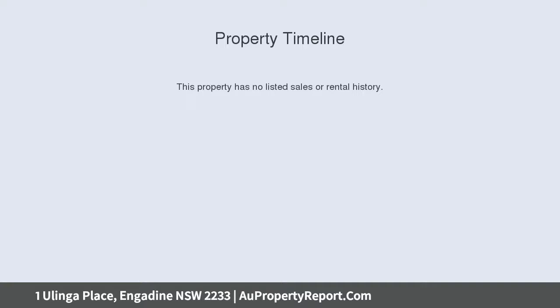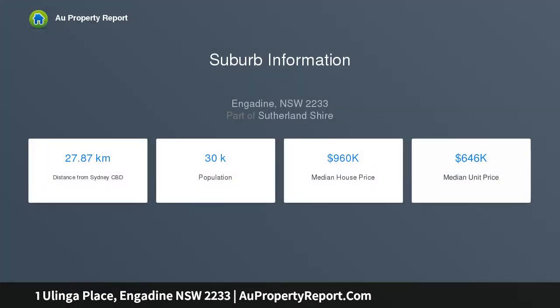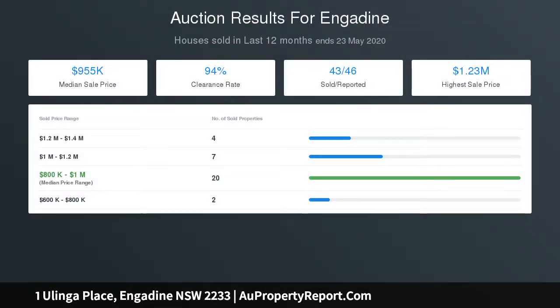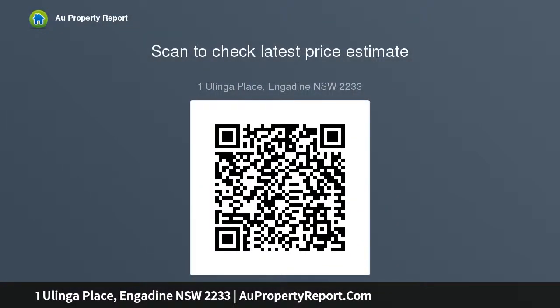This home presents a fantastic opportunity to renovate, develop, or build your dream home (STCA). Features include a large 645 sqm approximate north-facing corner block, a fully renovated bathroom with separate bath, spacious living and dining area with great natural light, a neat kitchen with breakfast bar and dishwasher, double garage, and a separate single garage with two driveway access points.